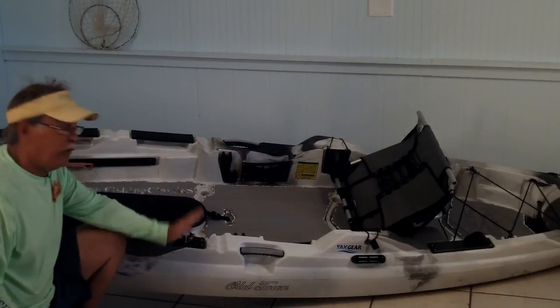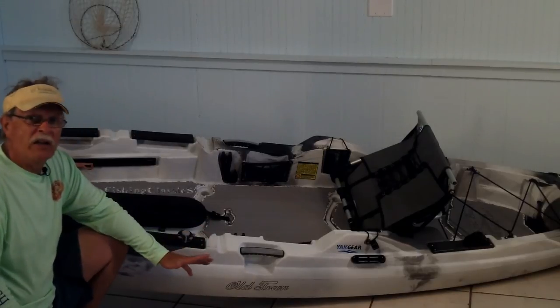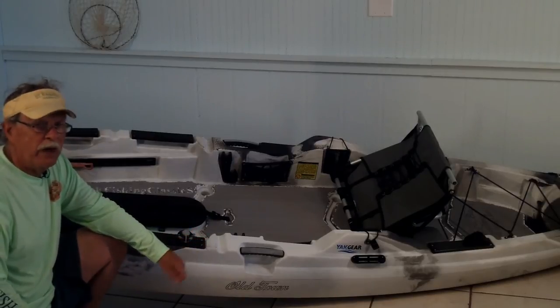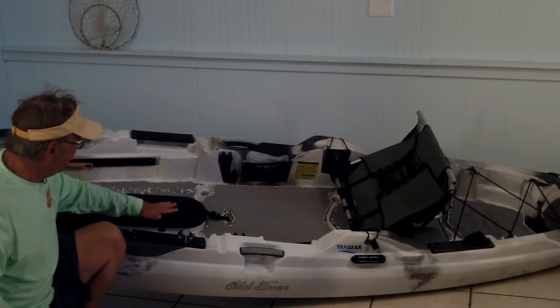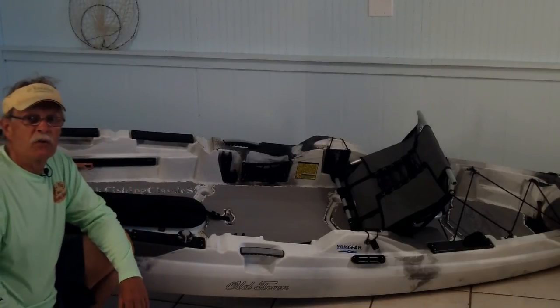Well, there you have it — it's all done. The Seadeck kit is installed. You saw how easy it is. It couldn't have been any easier, and I've never done it before. It's really self-explanatory. That roller — it's a hard rubber — really did the trick. It's all set right now, so I'm ready to do some fishing.